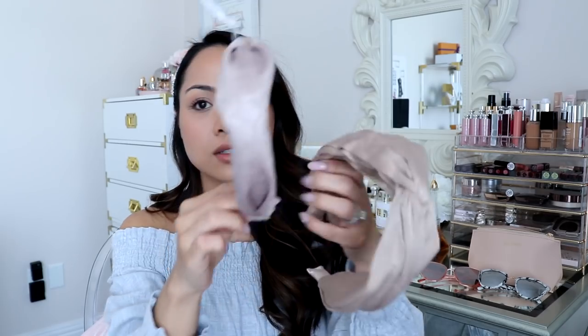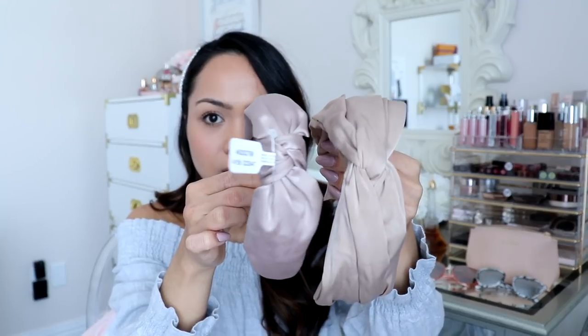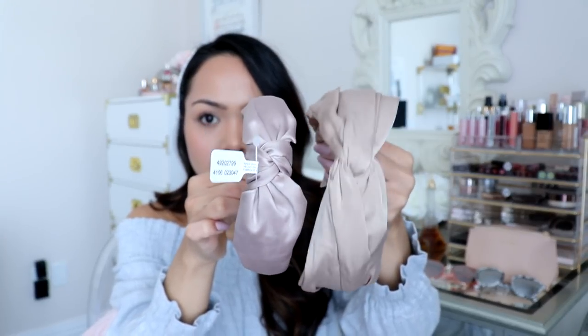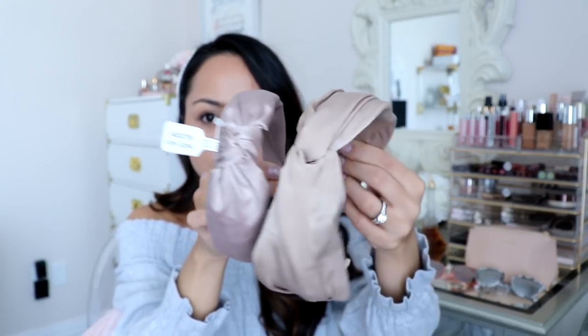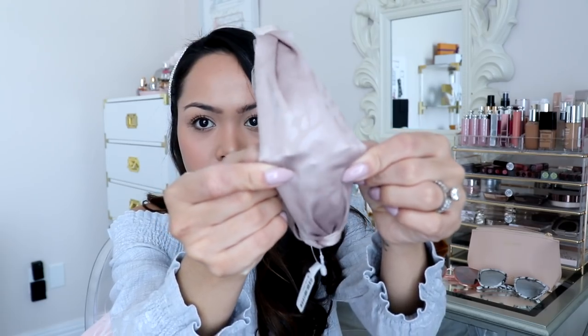And then I got this nude one from Anthropologie, which is pretty similar to the Amazon nude one, so I want to compare. The Anthropologie one is $18. It's thinner, and it's more of a pink tone, I feel like. The Amazon one is really a true beige. The one from Anthropologie has this leopard pattern — it's really pretty. And it does stay in your hair, so that's good.